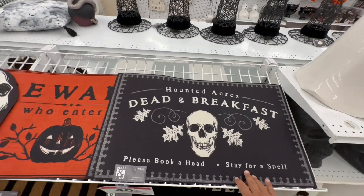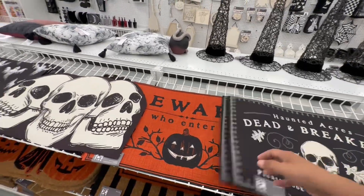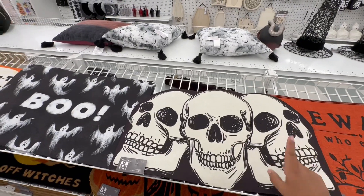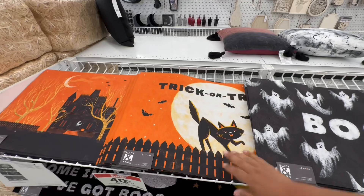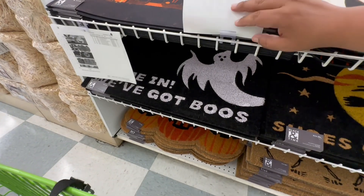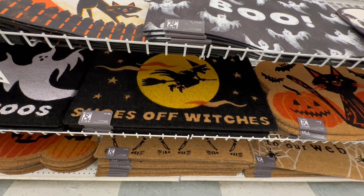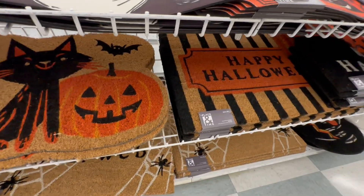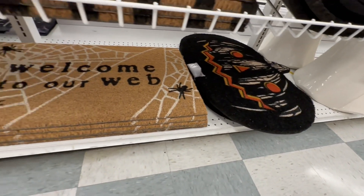Oh, that's actually a really good deal! Signs saying 'Beware' and 'Enter' — nice! These little skeleton signs are all about $20 with 40% off. 'Boo,' 'Trick or Treat' with the little kitty — very cute! 'Come In, We've Got Boos' — hilarious! 'Fly Off Witches!' And that cute kitty again for $24.99 — these burlap ones are $24.99. Here's the one I was looking at from the other side — also $24.99 — 'Welcome to Our Web.'